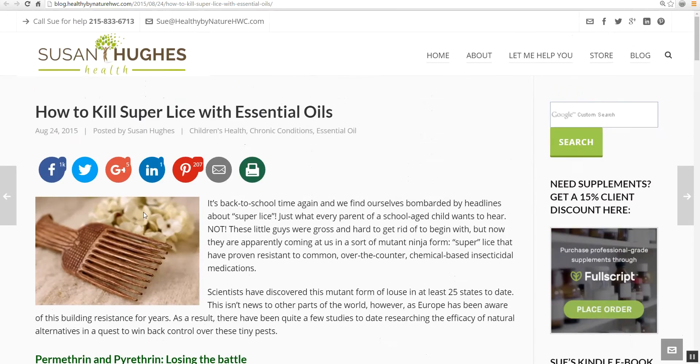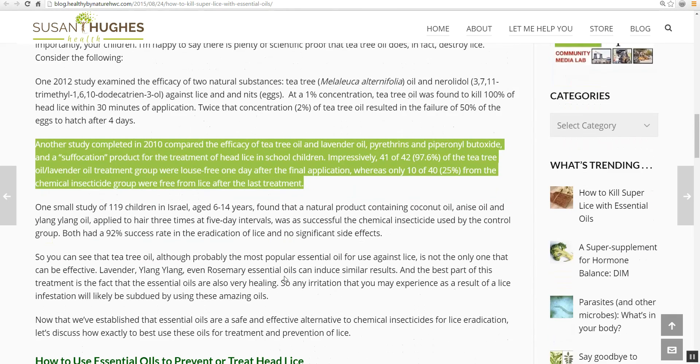Here's another story: 'How to kill super lice with essential oils.' In here they talk about lavender and tea tree oil. Another study completed in 2010 compared the efficacy of tea tree oil and lavender oil against the two chemicals used in over-the-counter head lice treatments. Impressively, 41 of 42 — or 97.6% — of the tea tree oil and lavender oil treatment group were louse-free one day after the final application, whereas only 10 of 40 — or 25% — from the chemical insecticide group were free from lice.